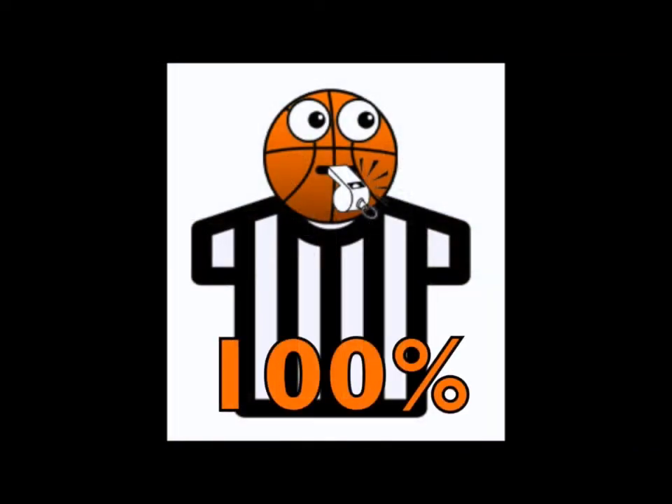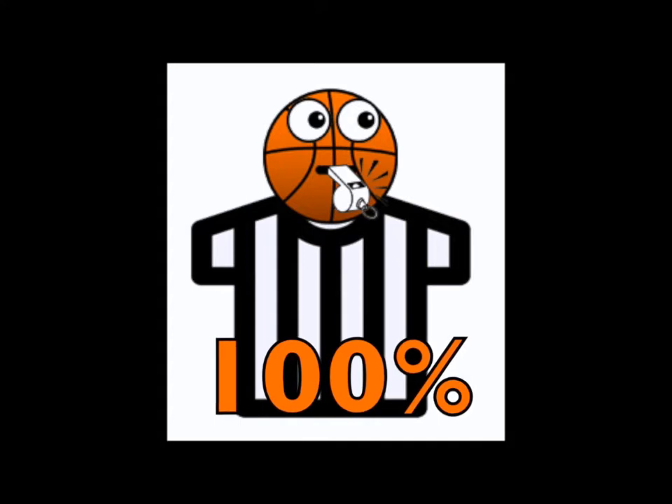How did you do? Did you get all the calls right? Just remember, the farther off the court you are, the easier it is to see the big picture and get the calls right. It's tough being an official, and we are thankful for all the hard work they put in.